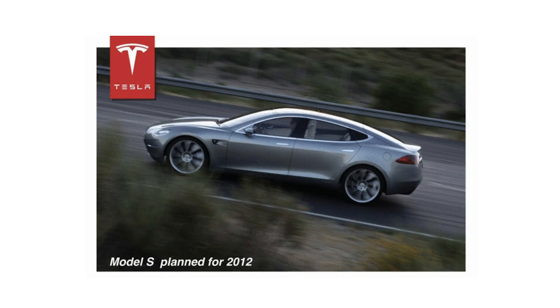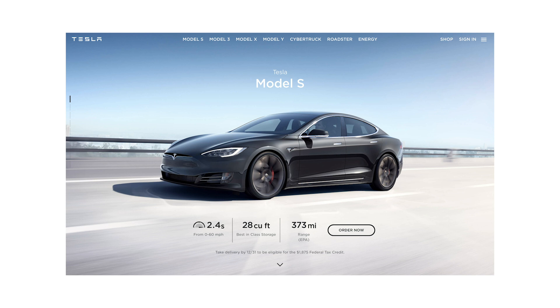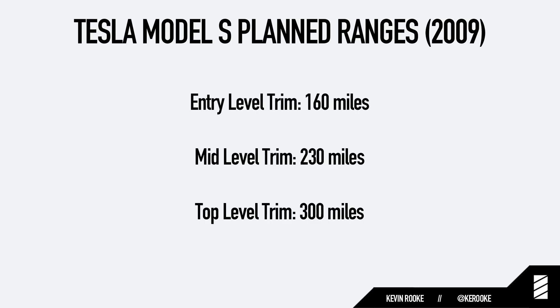Even though Tesla was only selling the Roadster in 2009, they were also working on an early prototype for the Model S. They actually did an initial unveiling event in March 2009, similar to the Cybertruck event a couple weeks ago. Today we think of the Model S as Tesla's longest-range vehicle at 375 miles on a charge, but not back in 2009. Then, the Model S was planned to have a variety of range options from 160 miles to 300 miles. No company today could get away with offering a premium sedan with just 160 miles of range, but back then that was way ahead of Tesla's EV competition.